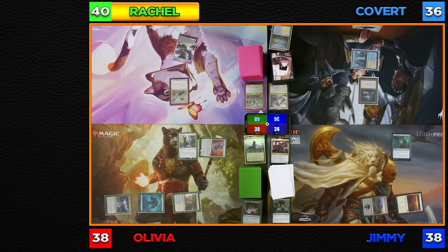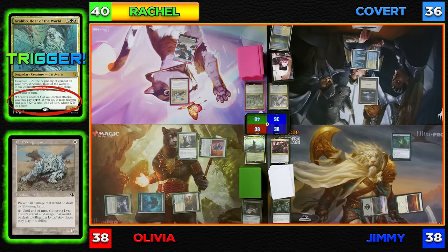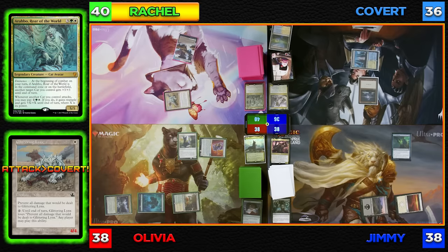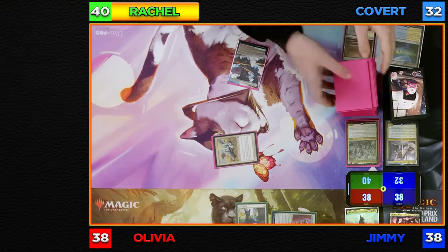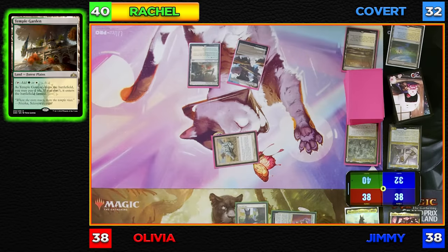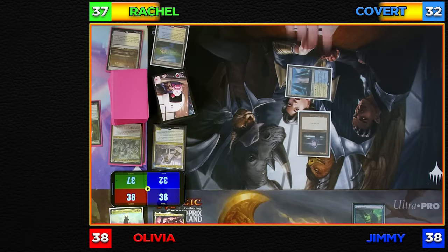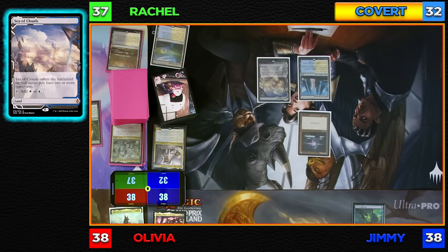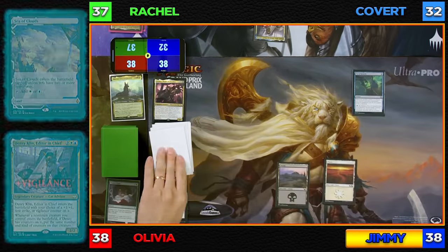I'll untap and draw. Going to combat, that triggers my Commander's Eminence ability, giving Glittering Lynx plus three, plus three. CGB, I'm attacking you for four. No blocks — I'll take four, going to 32. Second main, I'll play a Marsh Flats, crack it for a Temple Garden entering untapped, losing three life total and going to 37. Then I'll cast Sylvan Library. I'll untap, draw, and play Sea of Clouds. I'll tap four and cast my Commander, Denry Klin, Editor-in-Chief, choosing to have it enter with a Vigilance counter. I'll untap, play a Fetid Heath, and pass turn to Olivia.